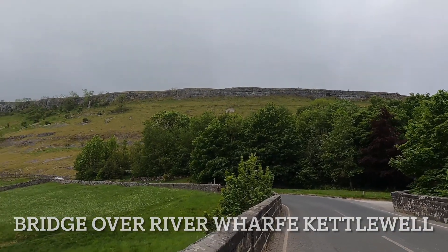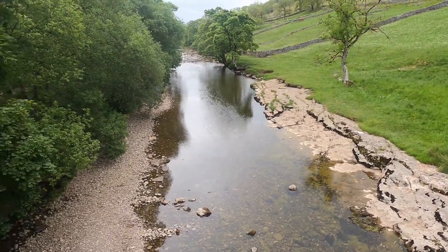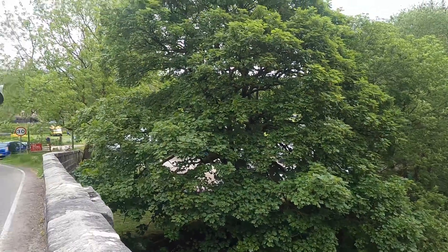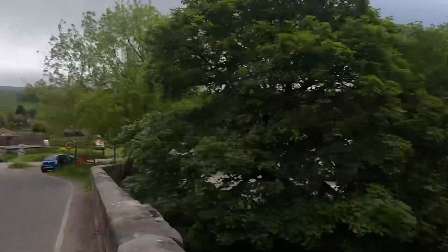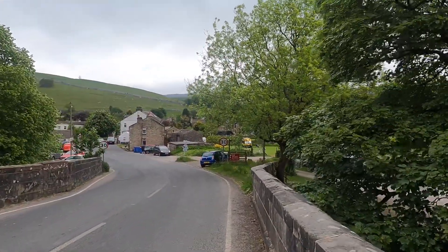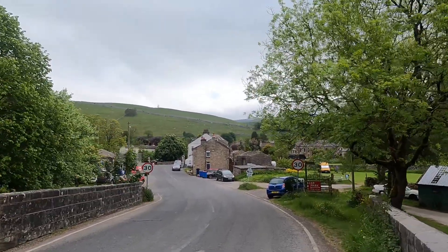Morning all. We have arrived here in Kettlewell and we are going to go up Great Whernside, which is over there. Look at this — beautiful Kettlewell. I'll catch you up in a while once I've sorted my map out. We're off to do Great Whernside as a hike. No tent today.